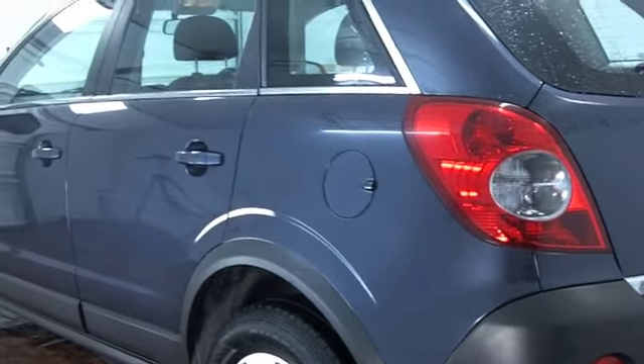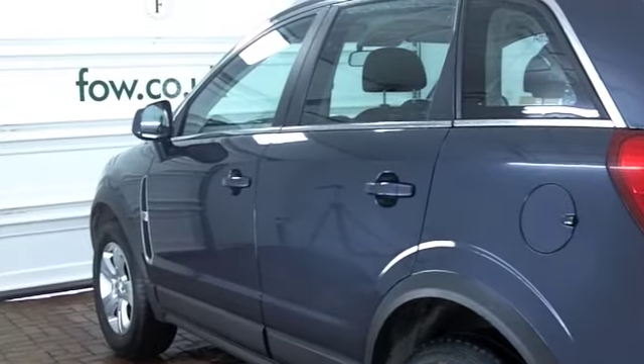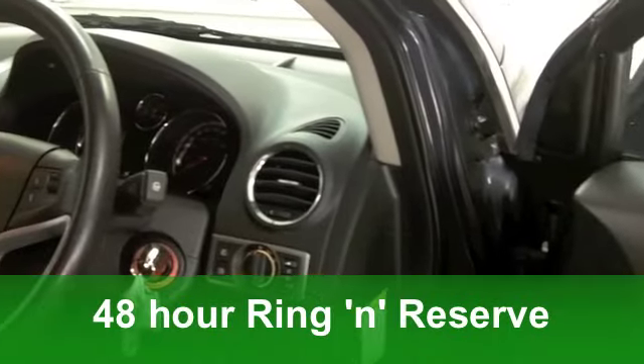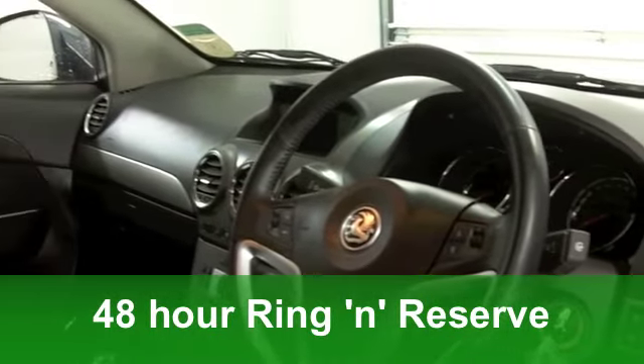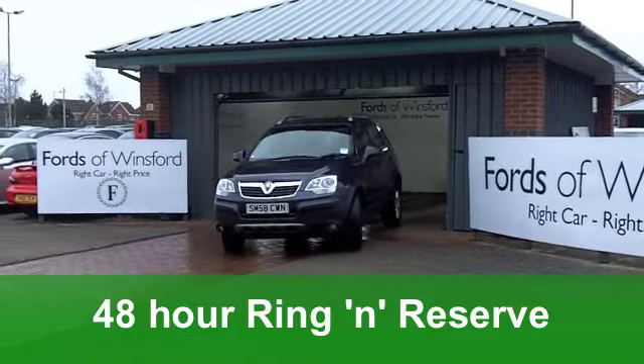It comes from 2008. We've got a 2-litre diesel engine under the bonnet, the E-specification, and on the clock, something like 13,000 miles — hardly anything for its year.